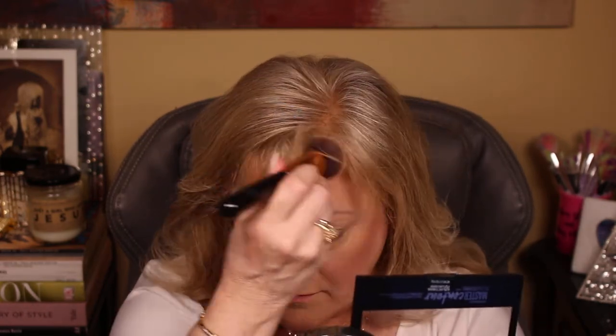If I ever look a little overdone, you can just take your foundation brush and kind of neutralize that out a little bit. I'm going to go ahead and do a little bit of concealer this time — I don't always do that, but I am today.